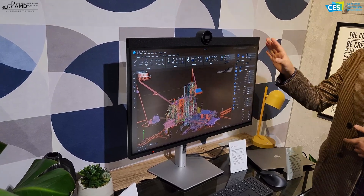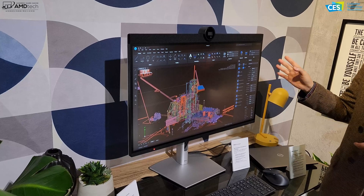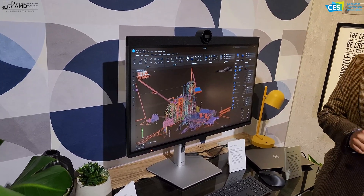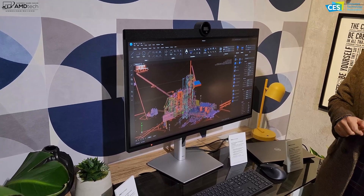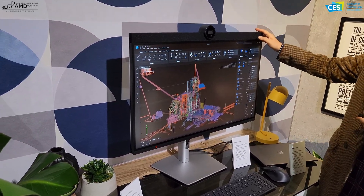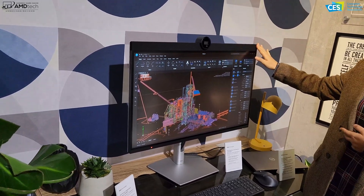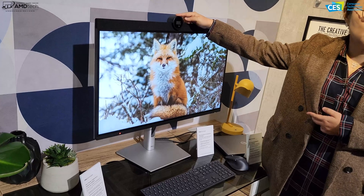This monitor is not going to be for everybody — the target audience would be primarily graphic engineers and designers. What we've added into this monitor is a built-in conferencing feature: you can see the speaker, mic, and webcam as well.